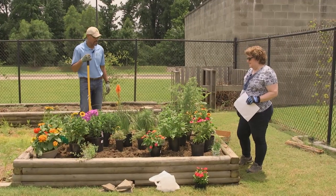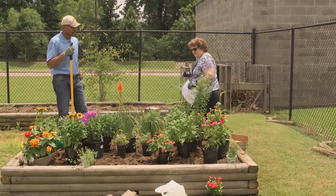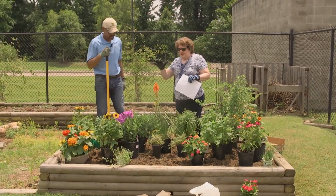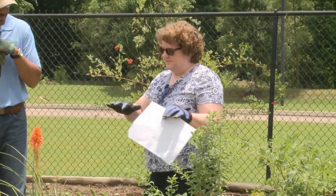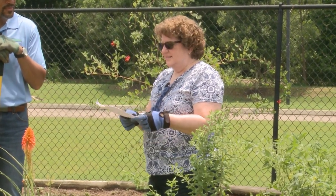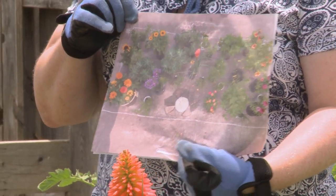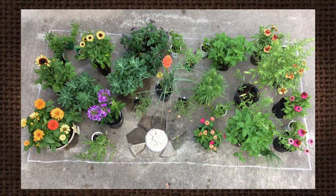We've got them all set out and now it's time to plant. What I did, after looking around and finding the right plants, was go ahead and do a plan. I drew it out in chalk on some concrete and laid all the plants out so we'd know if it fit — and it does. Now we are ready to plant.